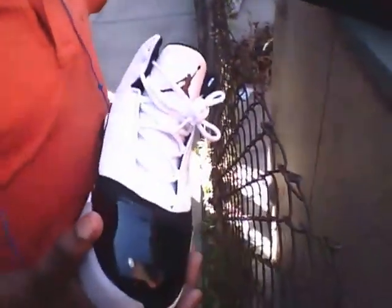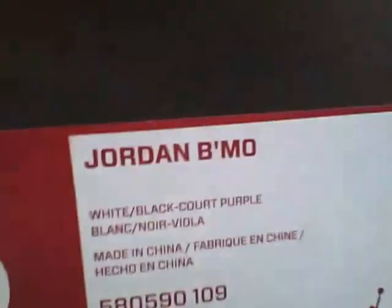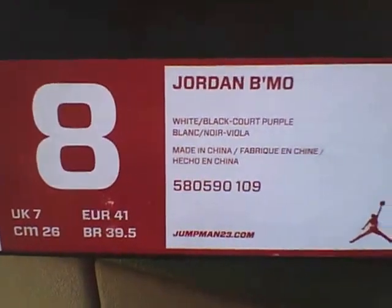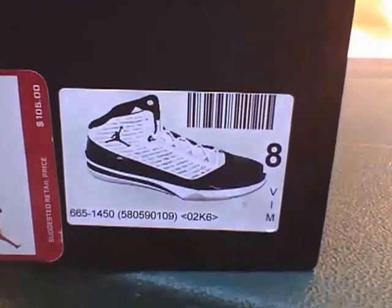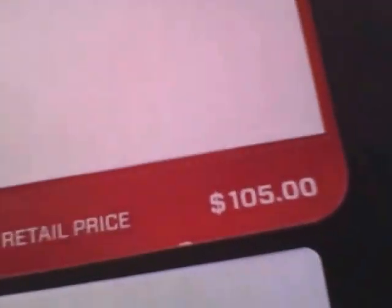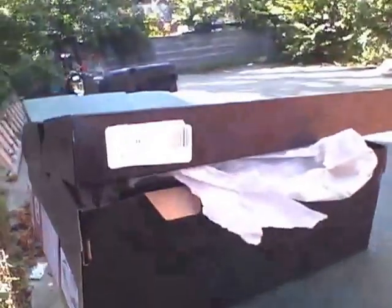I forgot to mention — this right here is $105. You can see the retail price right there. So these sneakers — I think the only thing I ruined is the purple, but otherwise still good sneakers. And as you look, it has the Jordan right there.